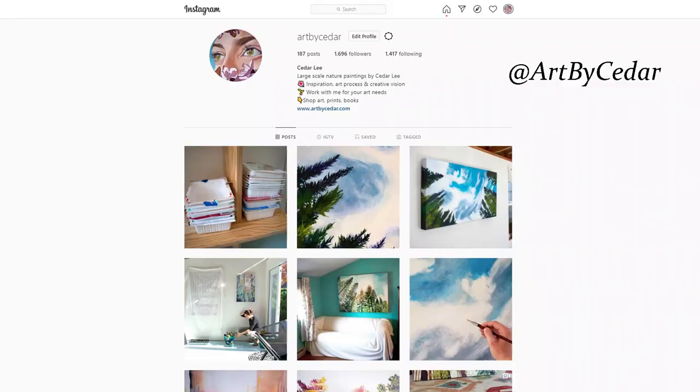If you're interested in an original, I do payment plans and I'm also open to doing custom projects. You can follow me on Instagram at Art by Cedar.